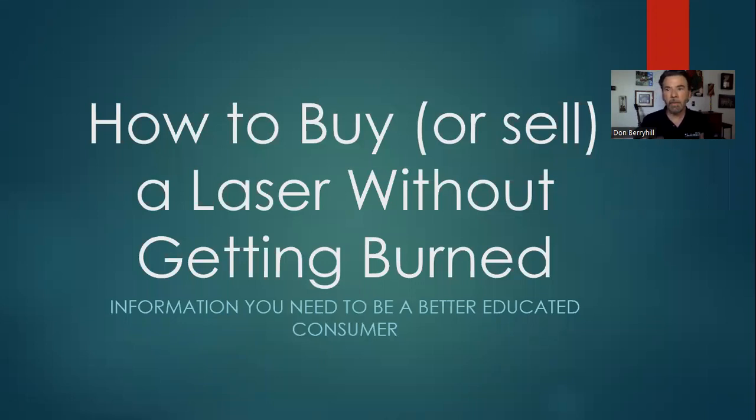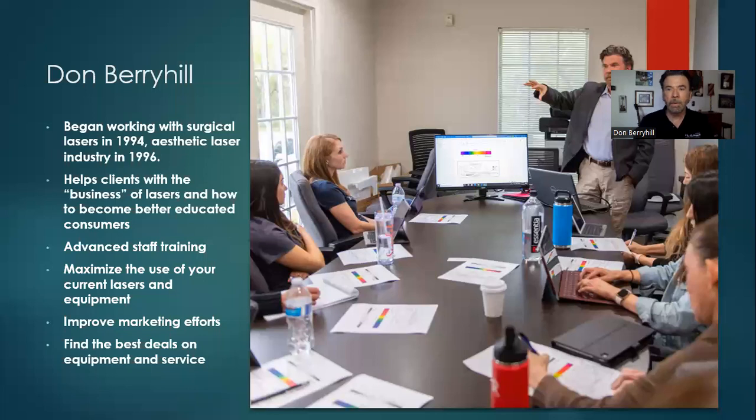I try to give information that I've learned over many years to help you become a better educated consumer when you're trying to either purchase or sell a laser. I began working with surgical lasers in the early 90s and got into the aesthetic laser business basically when it started taking off, so I've seen it pretty much all the way through.